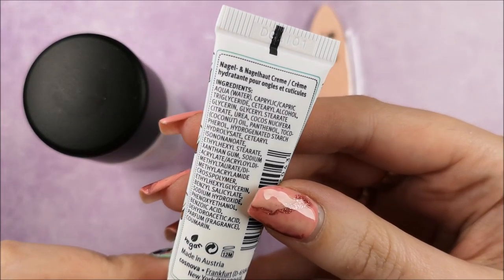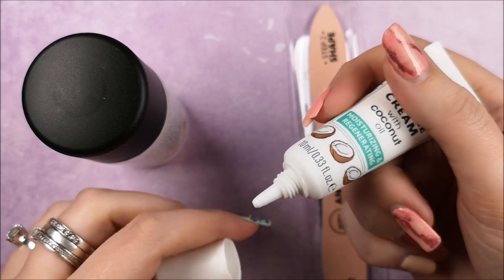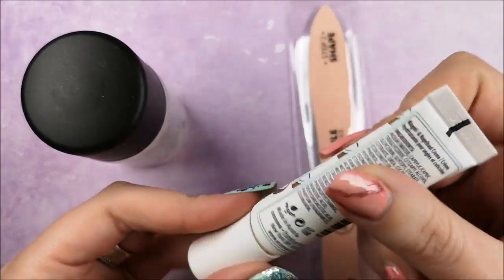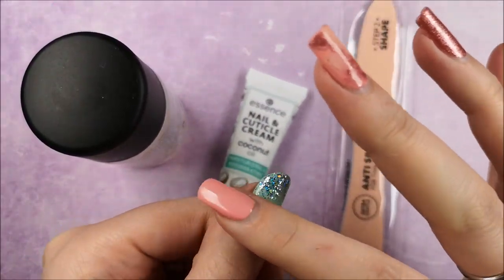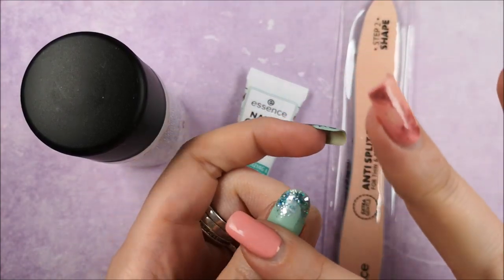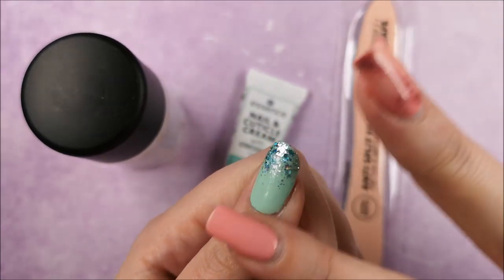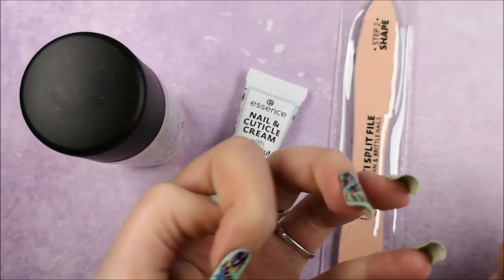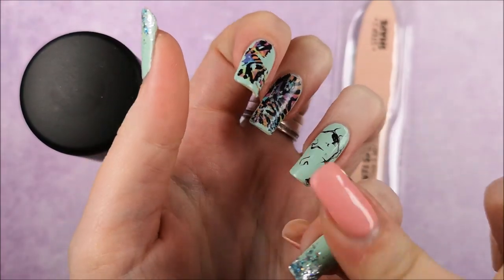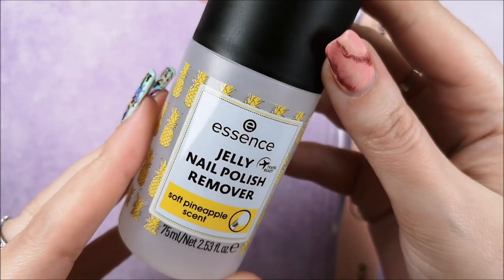The first nail product is a nail and cuticle cream, which I am already obsessed with. It has a lovely soft coconutty scent — I don't like the taste of coconut but I really love the smell. The cream doesn't leave an oily residue, which is really nice. This nail and cuticle cream is only $1.99 and a little bit goes a really long way.